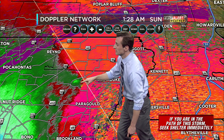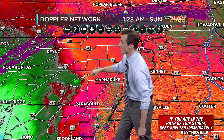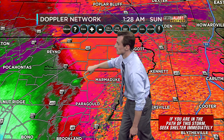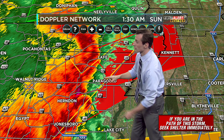In Northern Greene County, just crossing Highway 141. It's a rural area and we're still tracking it. The latest scan of that velocity is still showing a clear area of rotation. You're watching this morning in Paragould, Arkansas — take cover now. If you know anyone that lives in Paragould, take cover immediately.